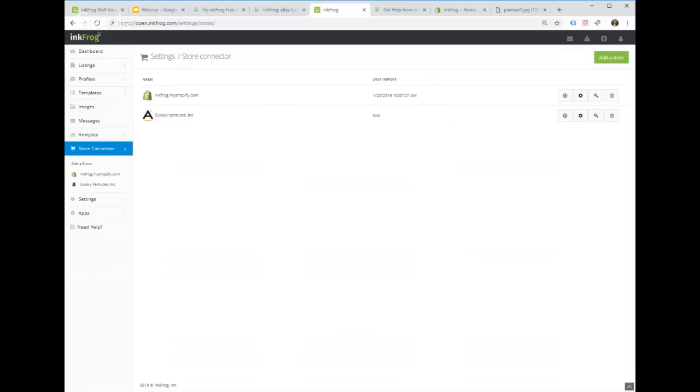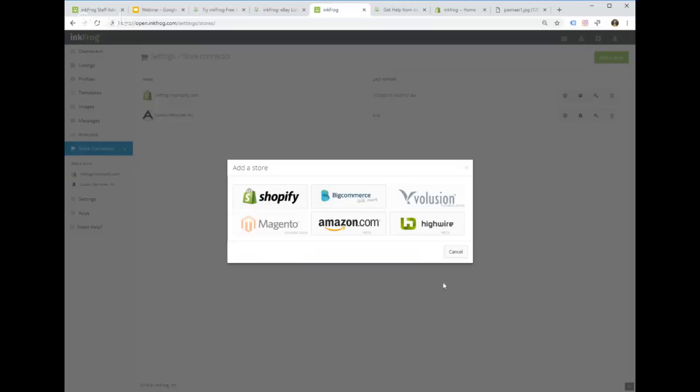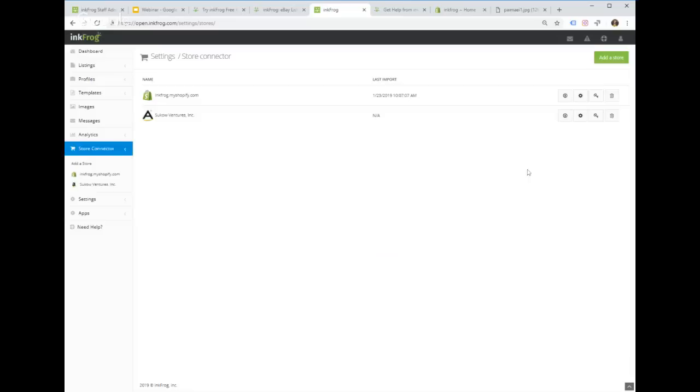The Store Connector settings are where you set up your connection to third-party ecommerce sites — Shopify, BigCommerce, and Amazon. Note that Magento, Evolution, and Highwire are listed but not currently working. To connect, click Add a Store, select the platform, enter your login credentials, and it walks you through the process — it's very easy.